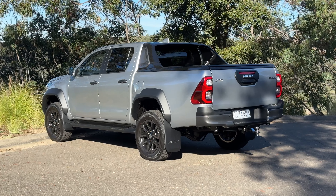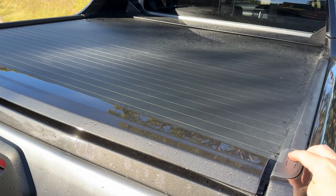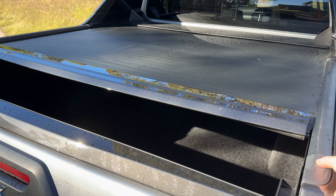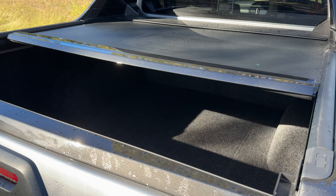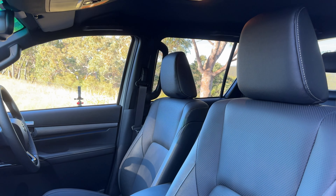At the top of the 48-volt mild hybrid range is the Rogue, which has a different exterior look. It's got the wide body arch flares and a wider track for better controllability and stability. There are also rear disc brakes on this model, which you don't get on the other versions below it. You get a sailplane at the back, an electric roller cover, carpet lining in the tub, leather seat trim interior, heated front seats, electric driver's seat adjustment, and a JBL speaker stereo system.